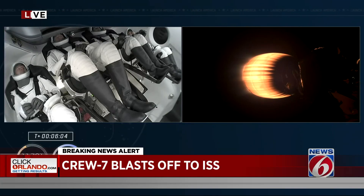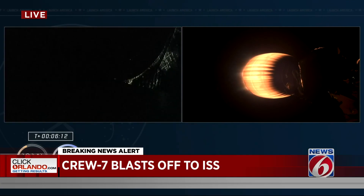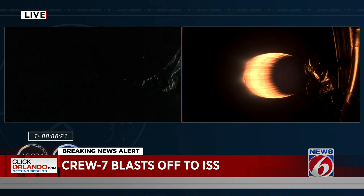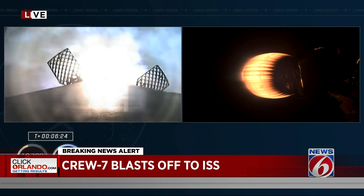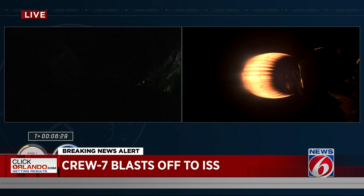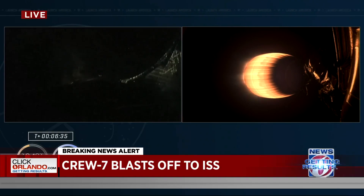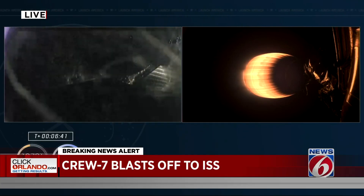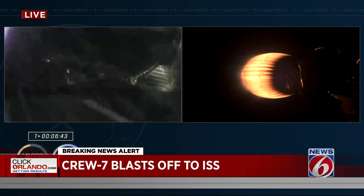We are just about 15 seconds away from stage 1 entry burn start. The center engine on Falcon 9 will be lit for just about 10 seconds to help slow the vehicle down as it re-enters the Earth's atmosphere. The first stage sees high drag on re-entry, which scrubs roughly 70% of the velocity by the time the landing burn begins — you just had great views of that on the left-hand side of your screen. Florida Space Coast coming into view. Crew-7 on the right-hand side, lit up by that M-VAC engine, continues on its way to orbit.